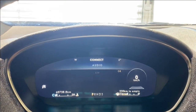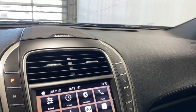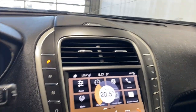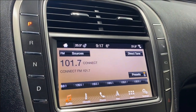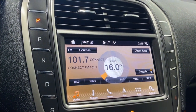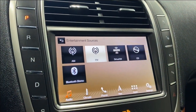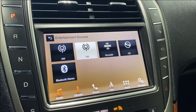In the display settings you can have your audio shown on the cluster, and you also have Bluetooth control. Coming to the audio system, the source list includes AM, FM, SiriusXM, a CD player, as well as Bluetooth stereo.